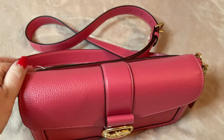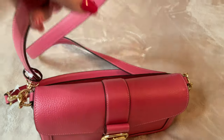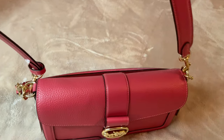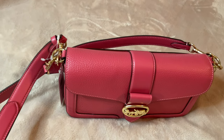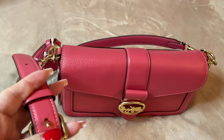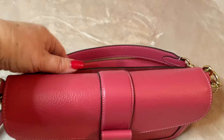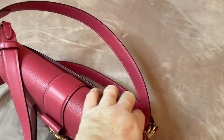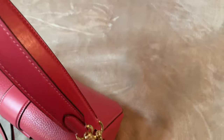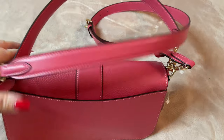This bag does feature two different handles. One is a crossbody strap — I believe this is about 22 inches long — and it comes with gold hardware. It is adjustable, and it also has the shoulder strap as well. Both attach to the bag at the same time; however, one is completely removable if you choose to remove one or the other.